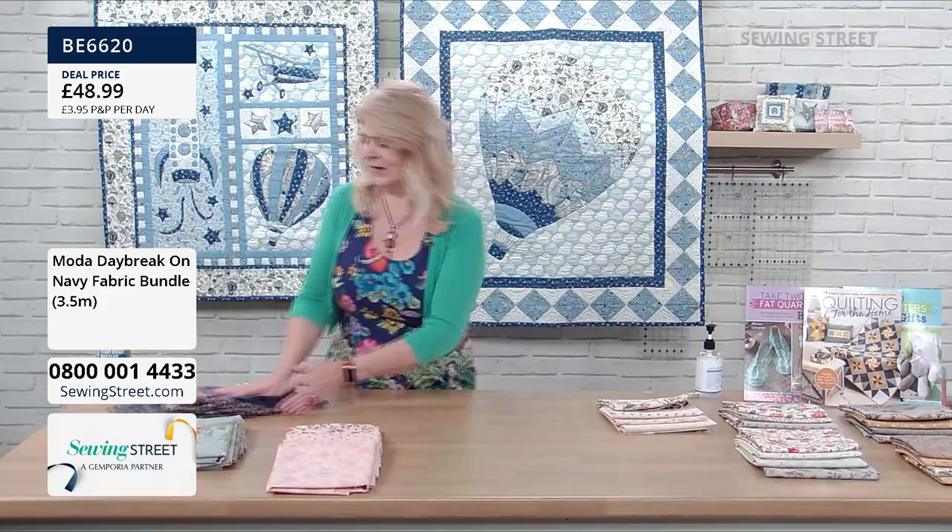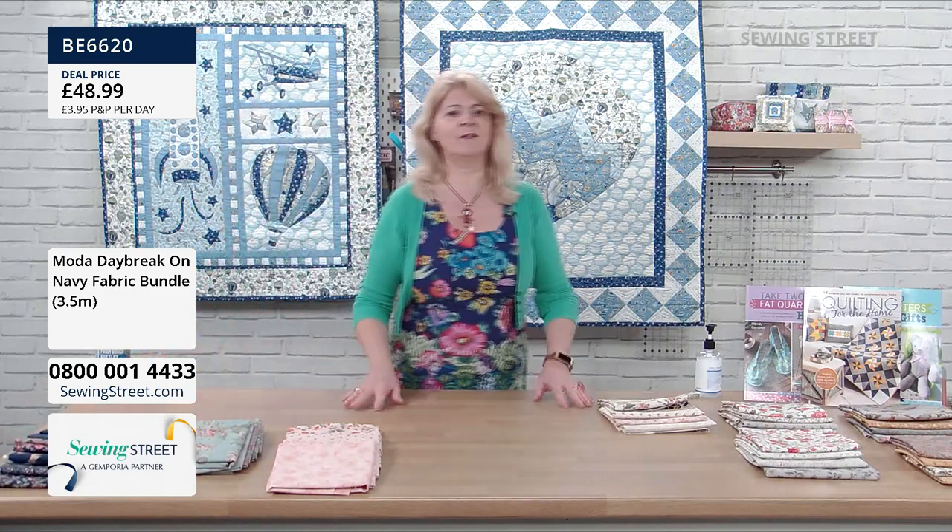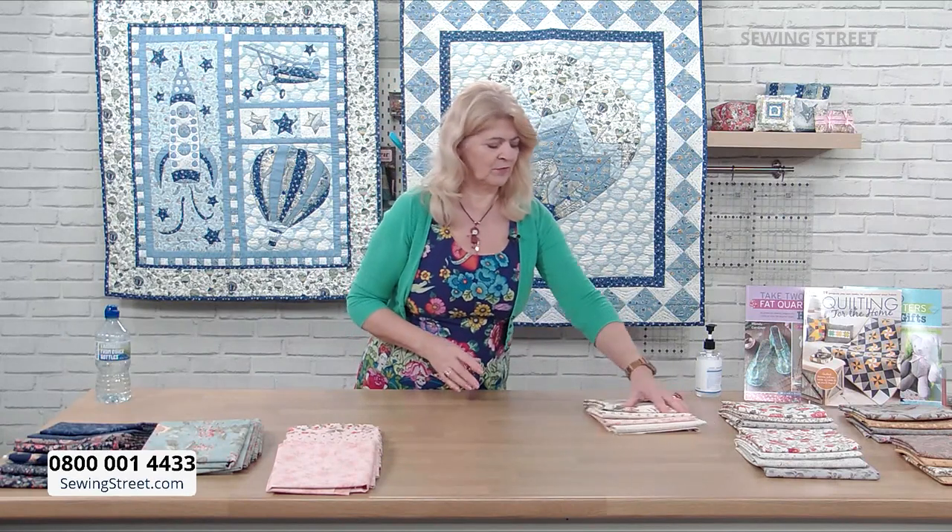Let's look at some other bundles. Don't forget, although I'm showing these as bundles, every single piece can be bought individually, so you can mix them up yourselves.